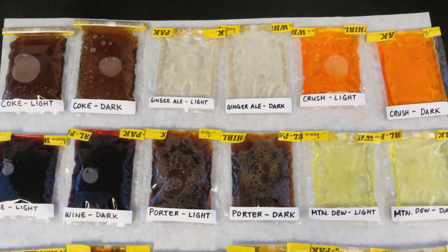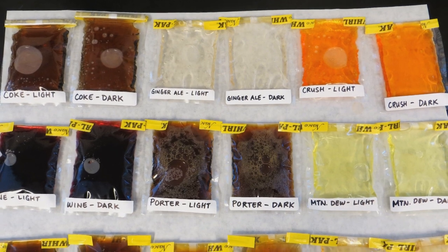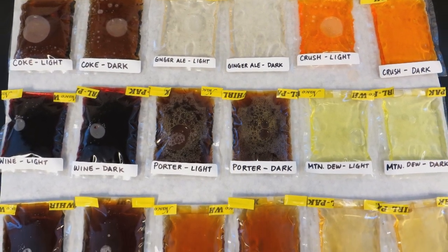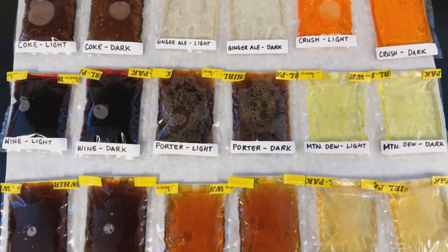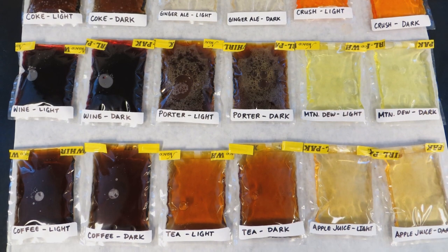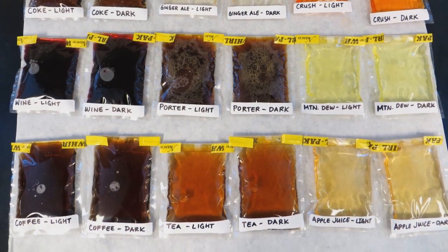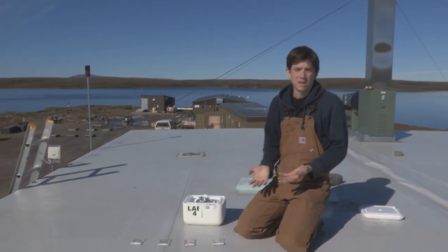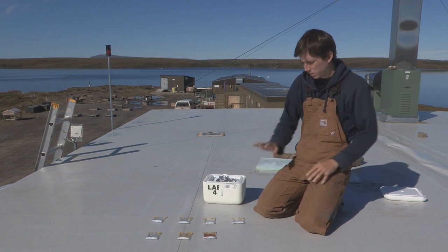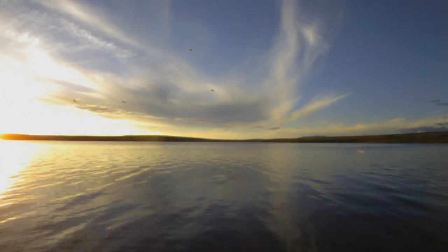I've also tried some more naturally colored things like apple juice, Earl Grey tea, and coffee. I took duplicate samples — one that I would leave out in the sun, and another that I would wrap in foil and leave in the dark in a styrofoam box next to them — so they're under the same temperature and weather changes, but the only difference is that these ones are getting lots more sunlight.